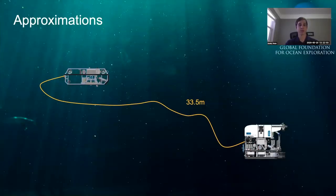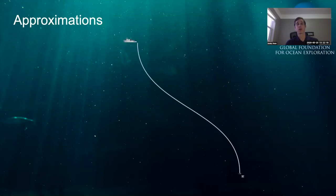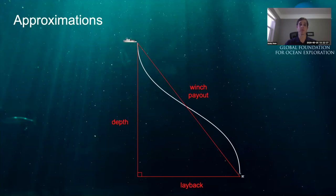Cameras and sonars show the immediate surroundings, but what about the bigger picture? Some approximations are helpful: tether length and delta depth tell us how far D2 is from Sirios. Strong currents and ship movements can cause the ROVs to drift, and we can approximate this using known values of winch payout and depth. However, these are only approximations — the tether is rarely tight, and the 6-8 cable reacts to different currents at different depths, forming catenaries and curves.